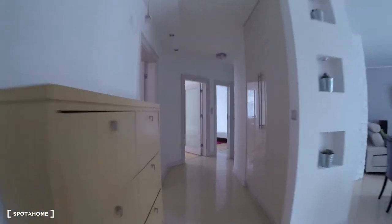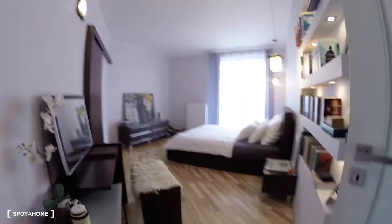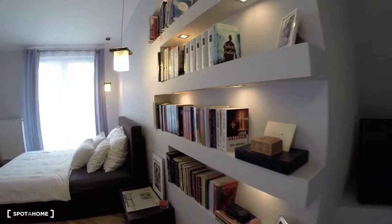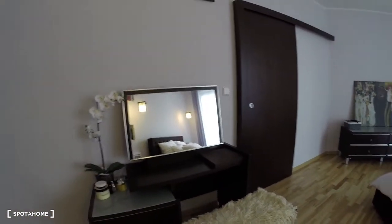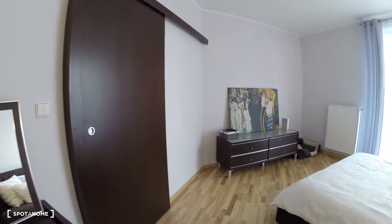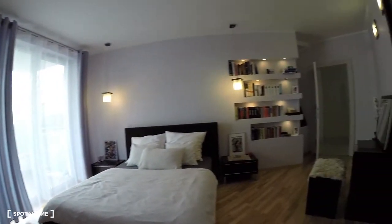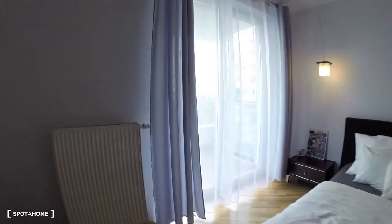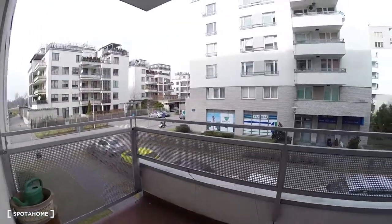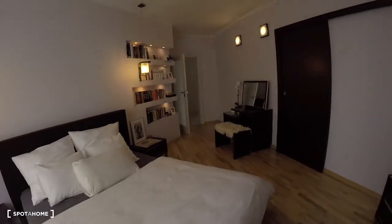Beautiful hall — a place where you can store your shoes. And bedroom number one, the biggest one, with a double bed. Also there are open shelves for your books and a small desk. Here is a wardrobe — inside we have private belongings of the landlord, so I will not show you that. Here is a view of the whole bedroom — really beautiful, also with a balcony. Look at this balcony. This is a quiet and fancy area of Warsaw. Great place to live.